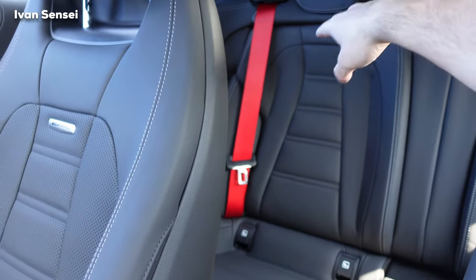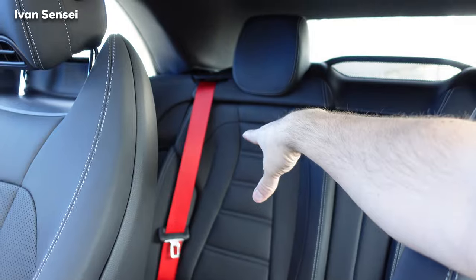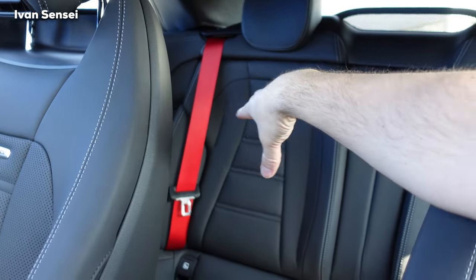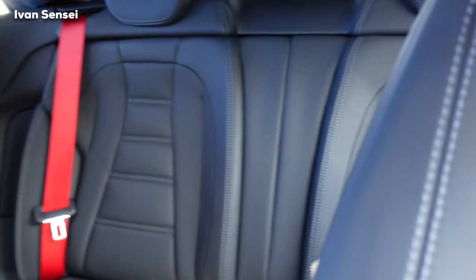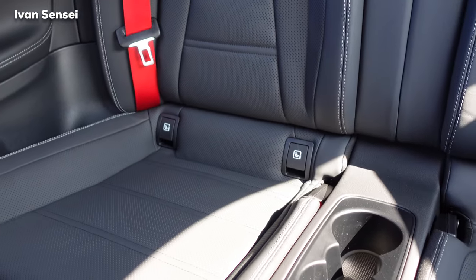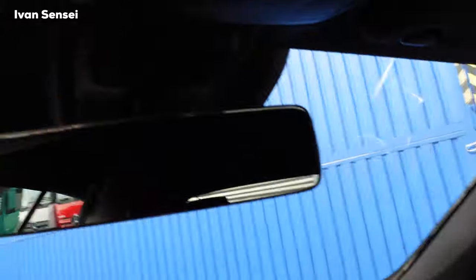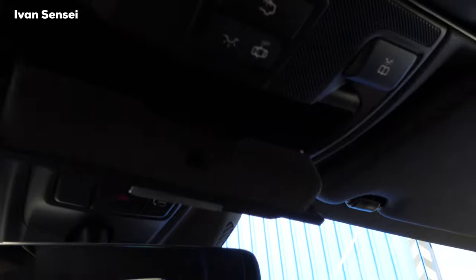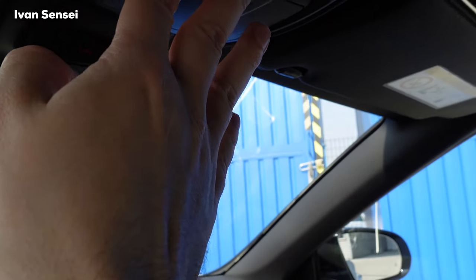I'm not going to sit in the rear right now — I've done it before and I can fit there. It's not super comfortable but not uncomfortable either — doable. You have some cup holders and ISOFIX for a child seat. For summer time, what more do you need?